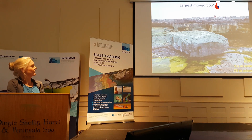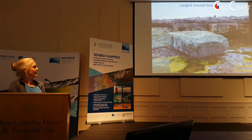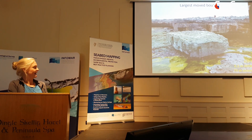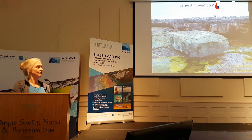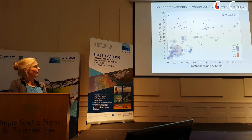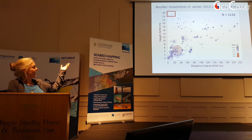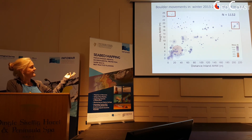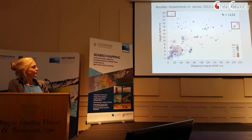The very biggest boulder that moved was that monster there, which weighs 620 tonnes, and it scooted about five metres through those storms. Here is a summary of where these boulders moved: at elevations up to 26 metres above sea level, at distances up to 220 metres inland, and masses from almost nothing up to 620 tonnes.